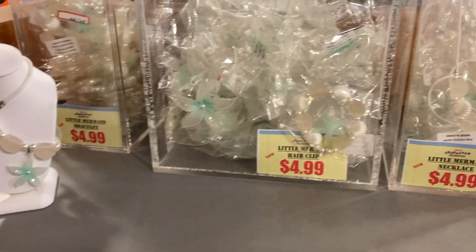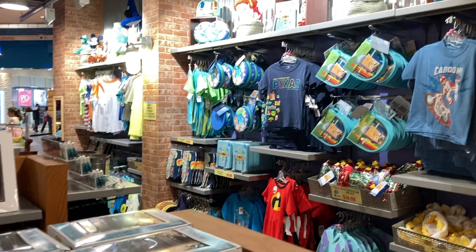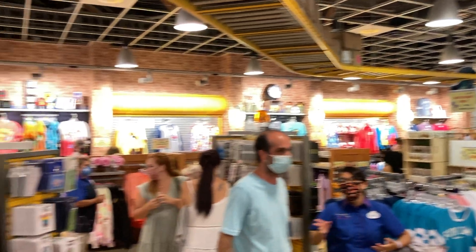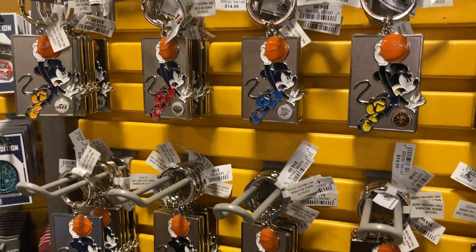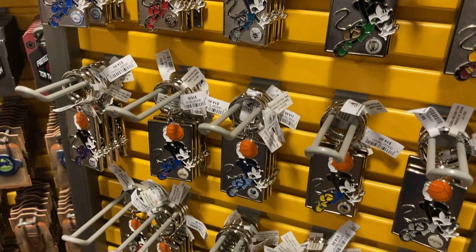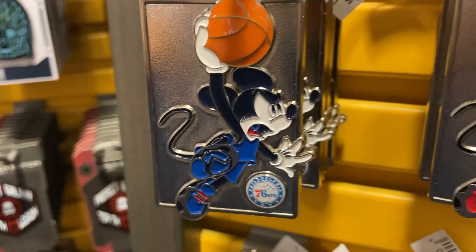It's a nice little necklace — a Little Mermaid necklace for $5. Look at this store, a lot of people coming in here. They got the NBA keychain for $8.99, but I don't see the Heat. Regular price is $14.99. They got the Bulls, Magic, and Sixers — trade Ben Simmons, Sixers!